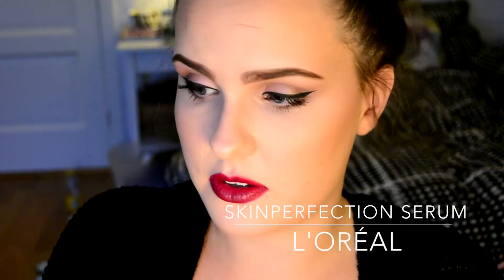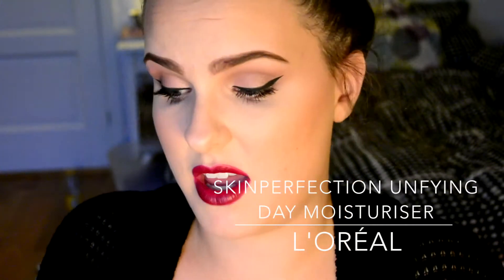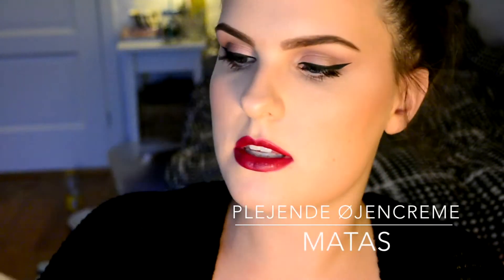These are from the L'Oreal Skin Perfection line, which has just come out in Denmark — I'm so happy about that because I can now get my backups. I'm on my second set of these. This is the serum and I really enjoy it, very nice. Then the moisturizer, which I also like — nothing bad to say about it really.